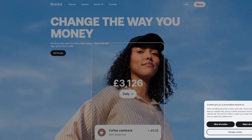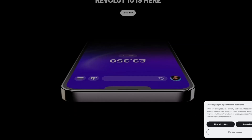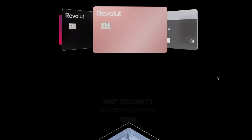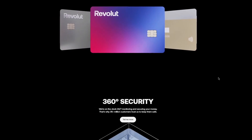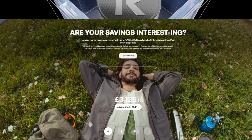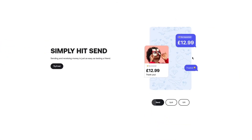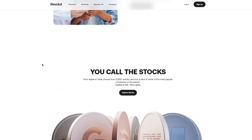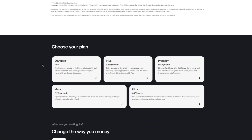Revolut has two basic plans — personal and business — and in those two plans they have a lot of things to offer. The standard Revolut has a $5.99 charge per card delivery, and the delivery speed takes up to nine working days. You can also add interest pretty easily, and money sending is straightforward — just hit send, add the user, and the money is sent.